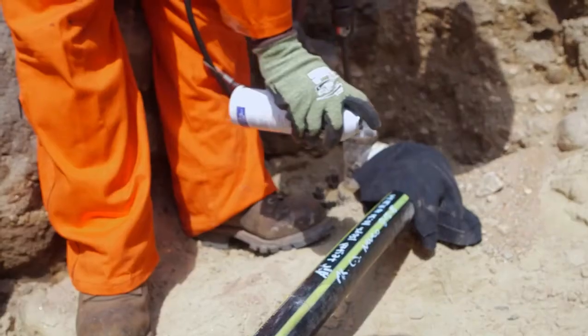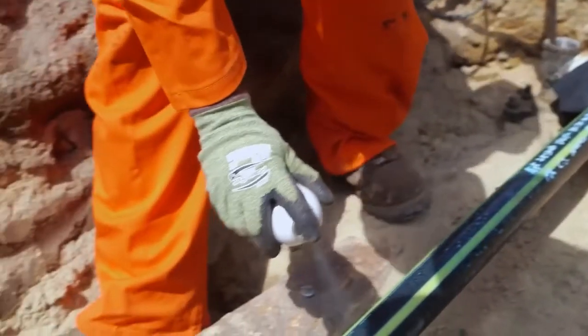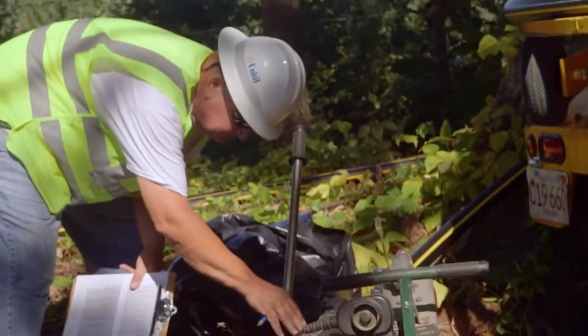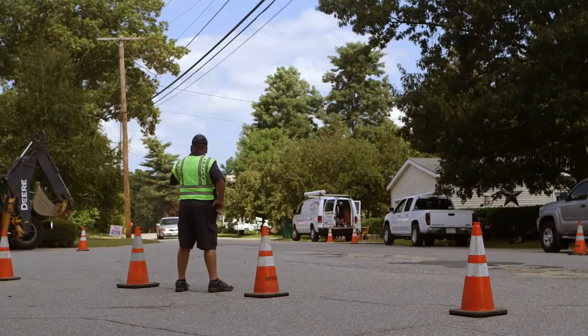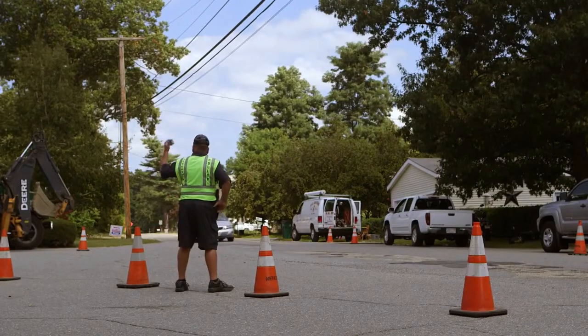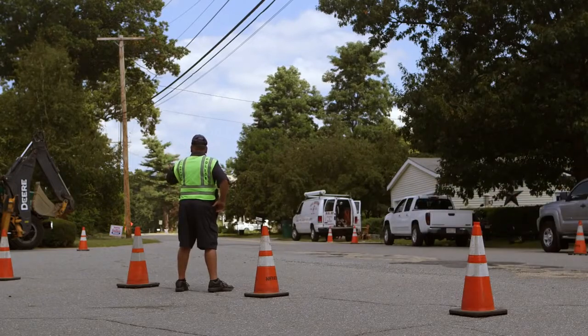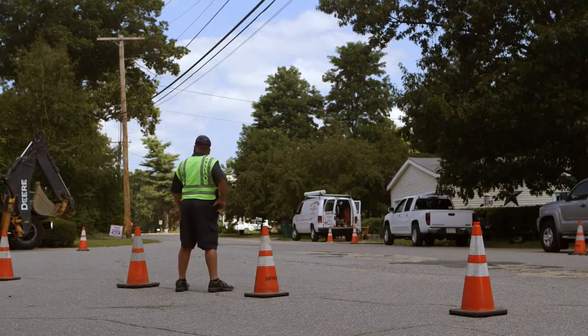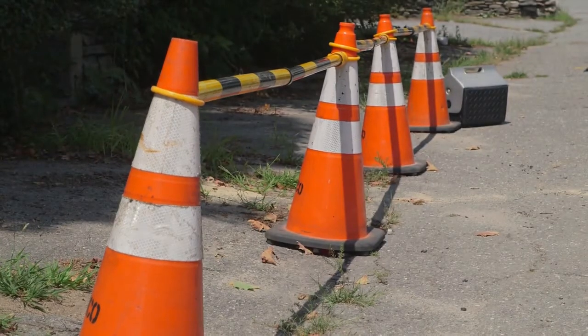O2 monitors are also required. In addition to the PPE, proper static mitigation must be conducted. Safety inspectors are always on hand to inspect equipment like fire extinguishers and to ensure safety procedures are being followed. To safeguard that traffic continues to flow safely and that workers avoid accidents, a police detail, traffic cones, and sometimes sidewalk barriers are used.